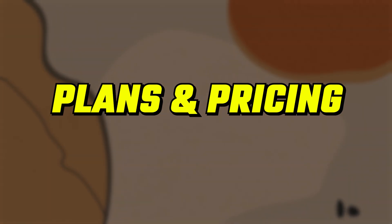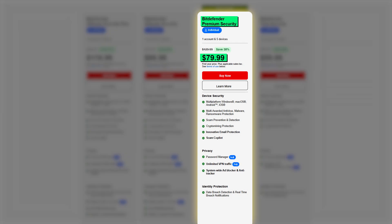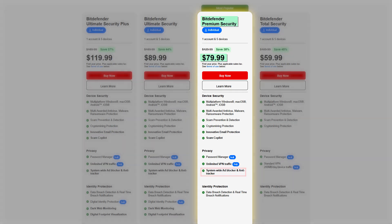As for pricing, Bitdefender has a few plans, but most people really only need to consider three. Total Security is $59.99 a year and covers up to five devices with all the essentials: real-time protection, ransomware defense, a basic password manager, and parental controls. Premium Security is $79.99 and adds unlimited VPN and anti-tracker tools — good if you're big on privacy or constantly using public Wi-Fi.